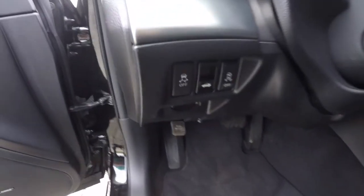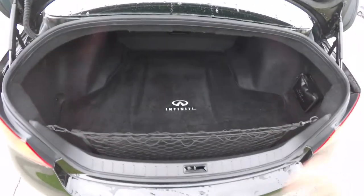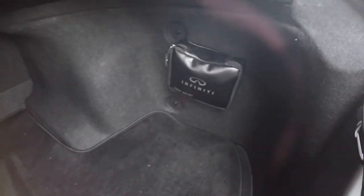To open the trunk is easy — on the dash, you have your trunk release right in the middle, just press down on it. Looking at the luggage area, it is very nice and spacious. You have an organizer cargo net and also the Infiniti First Aid Kit.